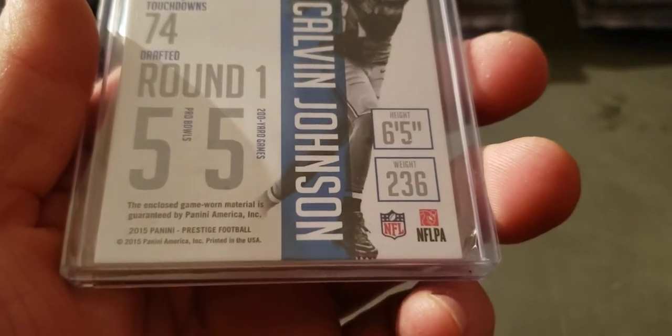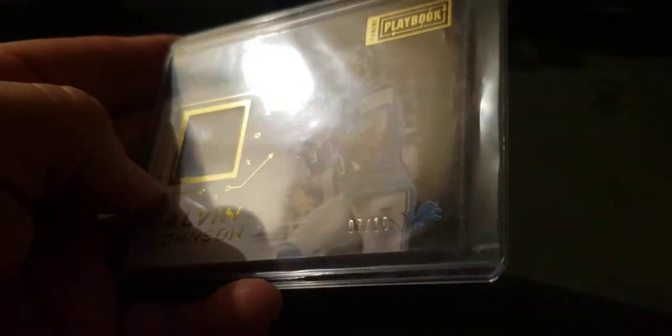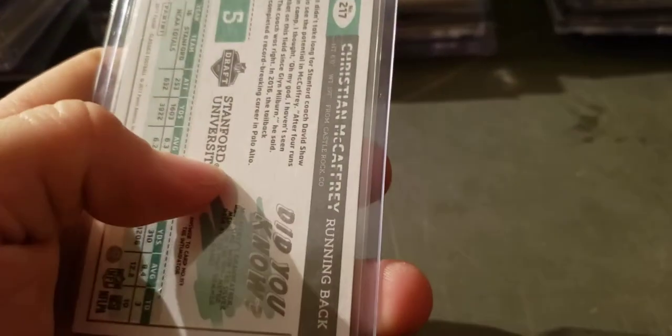Game-worn patch — that means a lot more to me than others. Another one here, two-color, to 10 on a Playbook. McCaffrey — this is a variation in the Classics rookie, it's the name crossed out on the back. See right there, it's crossed out.